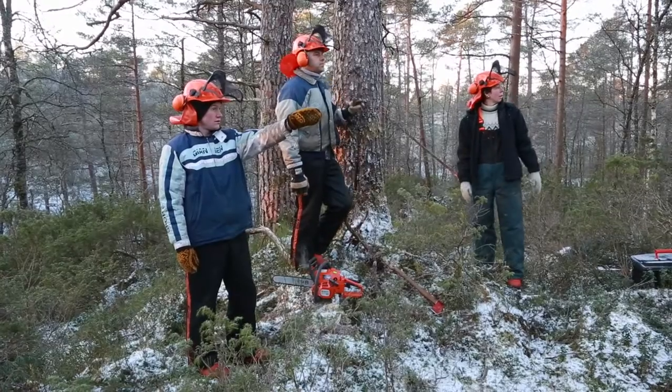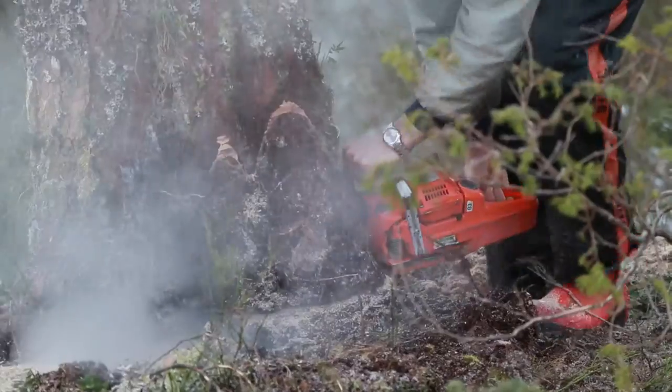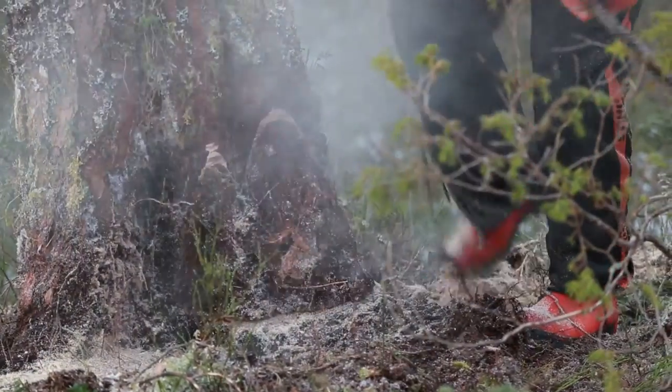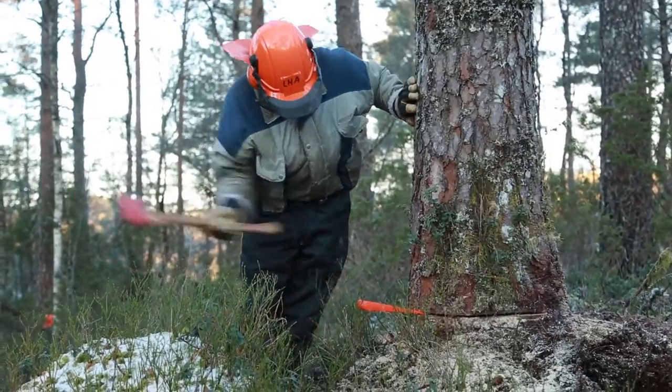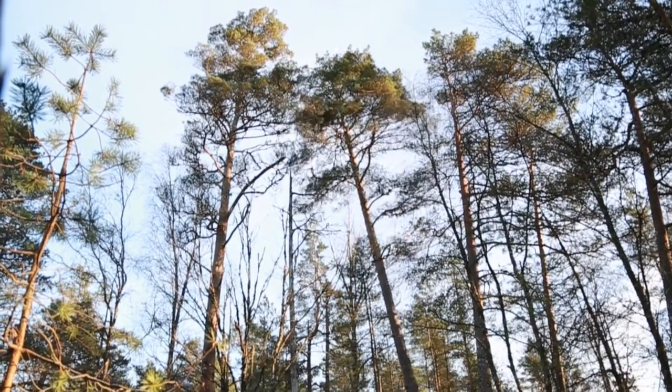The boat builders are searching for materials. When the boat builders search for materials, they have to know exactly what they are looking for. The trees have to be big enough for the broad boards they need to build the boats, and the quality has to be excellent.